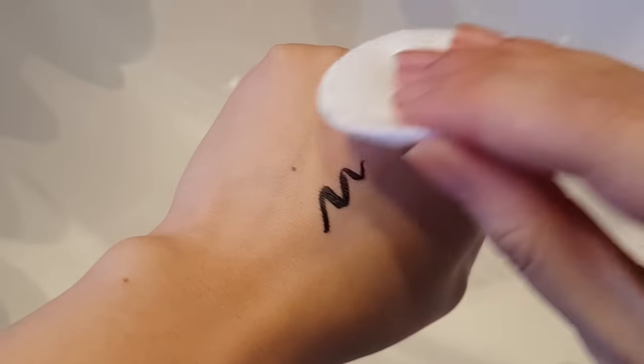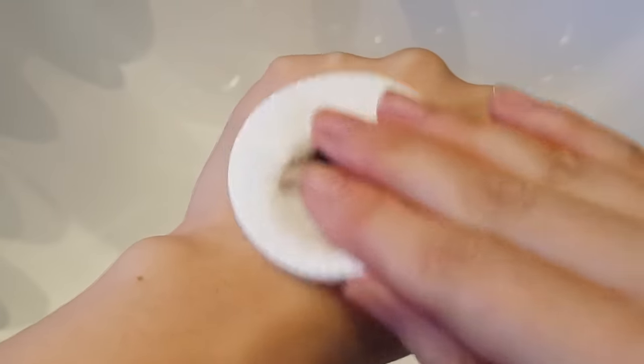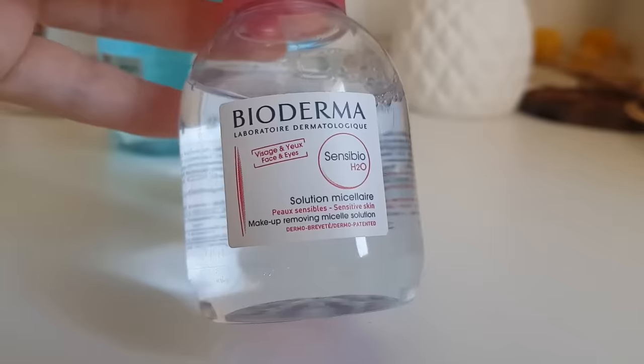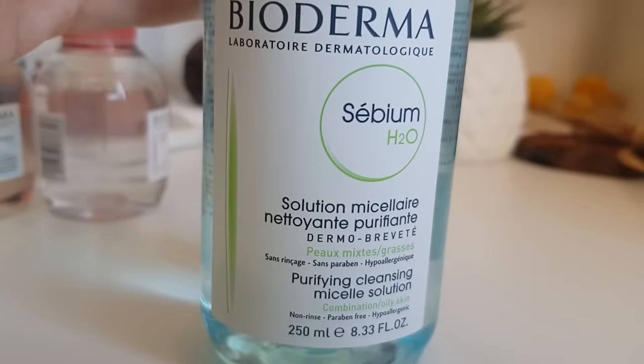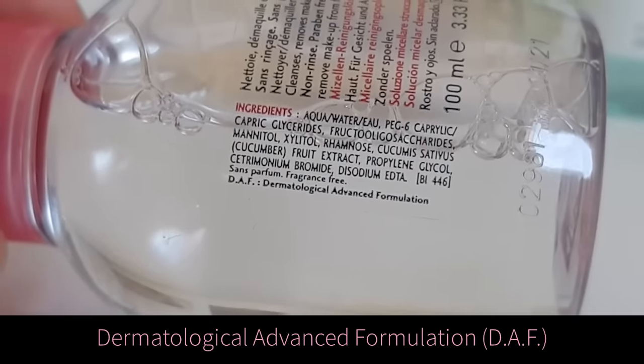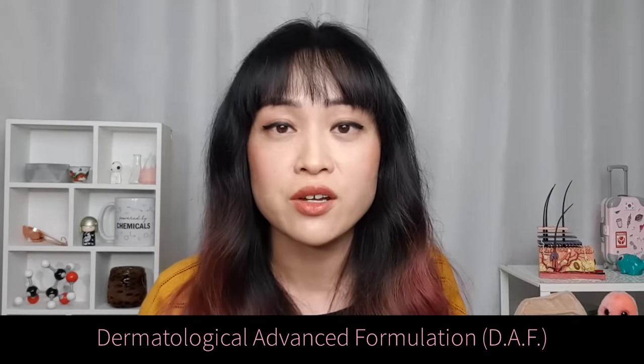The biggest advantage of micellar waters is how convenient they are. Since you use them with cotton pads, they tend to be better at removing makeup than standard foaming cleansers. If your micellar water has beneficial ingredients in it, it acts as a one-step cleansing, toning, and treatment step. Bioderma have three types of micellar water — the SensiBio for sensitive skin and the Sebium for oily and acne-prone skin both contain DAF, the Dermatological Advanced Formulation, which is a combination of actives that make your skin more resilient to irritation and free radicals.